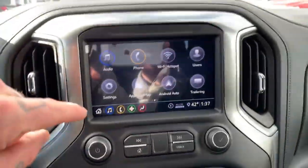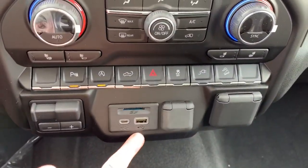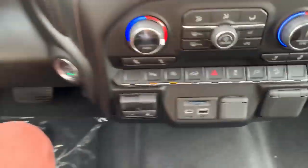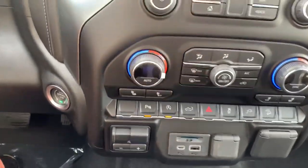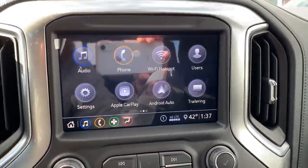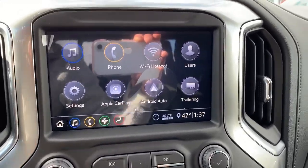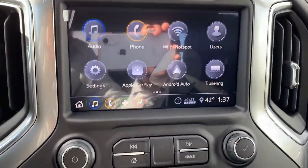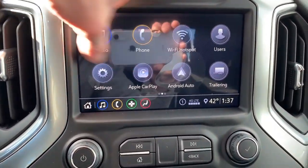We've got this big touchscreen with Apple CarPlay and Android Auto capabilities. With your phone plugged into this USB port, it acts as a second phone screen — we'll have access to Google Maps, text messages, weather, Spotify, and all sorts of fun stuff. You can also pair your phone via Bluetooth.